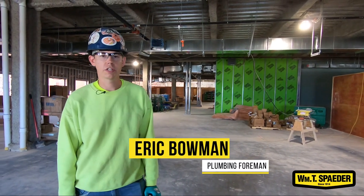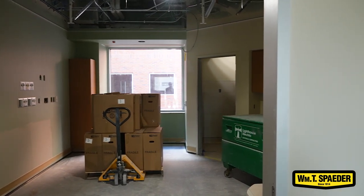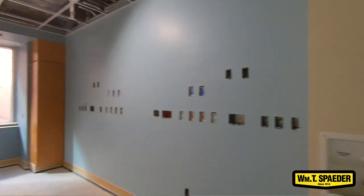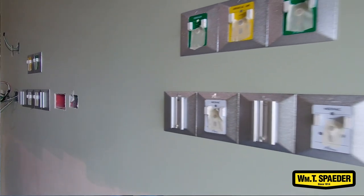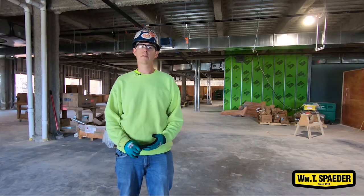Hey guys, Eric Bowman. We're back here at the patient care tower. We are currently in the fixtures part of it — we're doing all our finishes. That includes putting fixtures up on the walls, medical gas panels on walls, and equipment hookups down in the basement, which is where we're gonna be heading first.